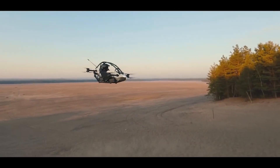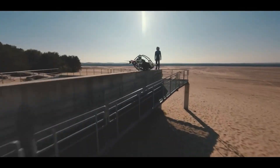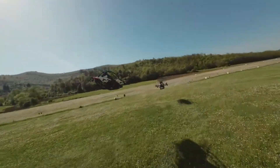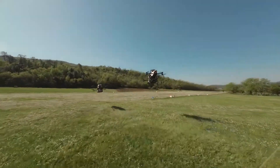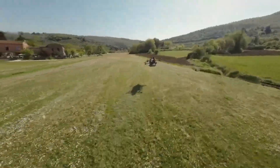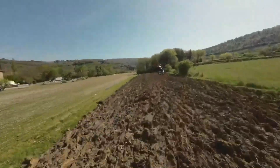So, is this the future of commuting? With advancements in electric aviation and the rise of EVTOL technology, personal flying vehicles like the Jetson One could become a common sight in the sky sooner than you think. What do you think? Could the Jetson One be your next mode of transportation? Let us know in the comments below!